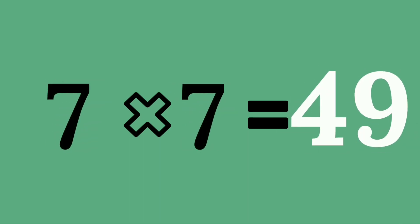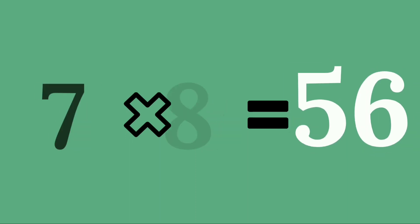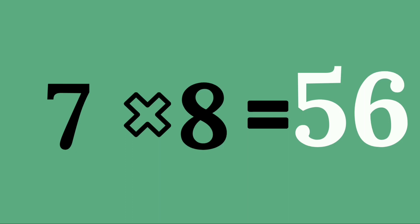Seven sevens are forty-nine. Seven eights are fifty-six.